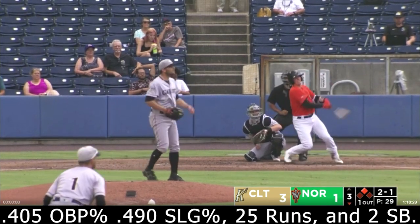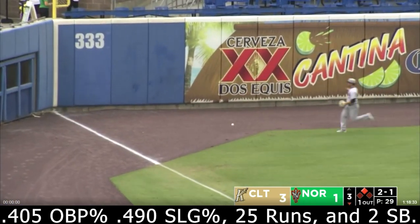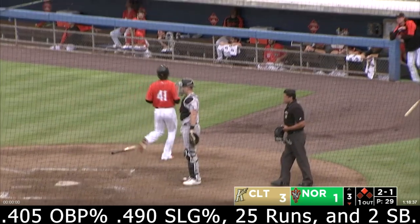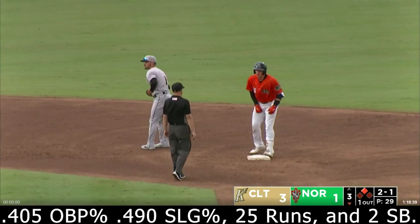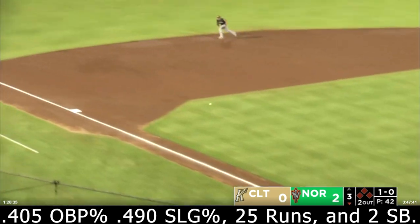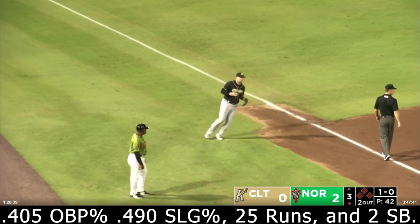Now the 2-1 pitch — swing and a line drive down the left field line. Fair ball rolls to the wall. Ascara around third, he heads home. Rutschman's on his way to second and he's there with a stand-up double. Here in the third against the Knights — pitch home, grounded left side, into the hole. Berger grabs it but has no chance for a throw.